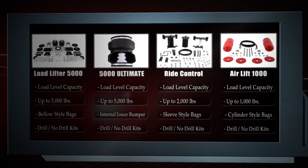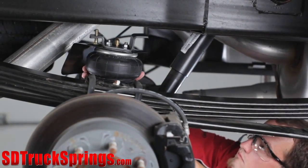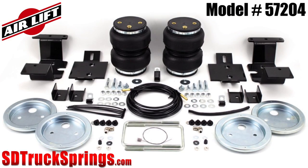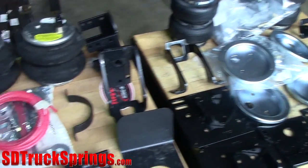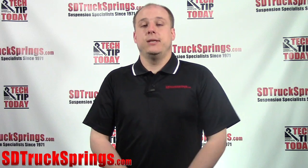Airlift, on the other hand, offers the Load Lifter 5000 with 5,000 pounds of weight capacity, the Load Lifter 5000 Ultimate — which also has 5,000 pounds of weight capacity and the security of an internal jounce bumper — the Ride Control with 2,000 pounds, and the Airlift 1000 with 1,000 pounds of weight capacity. While Firestone and Airlift both only made 2,000 to 3,000 pound kits for half-ton applications, Airlift has engineered brand new 5,000 pound kits for almost every half-ton application.